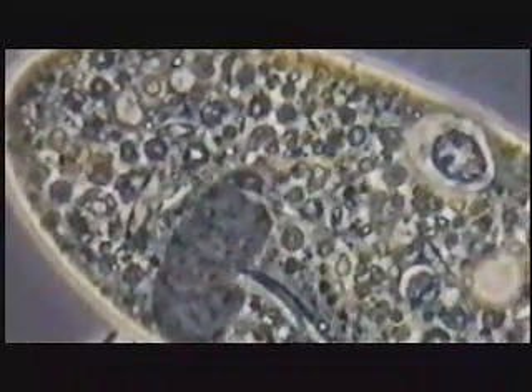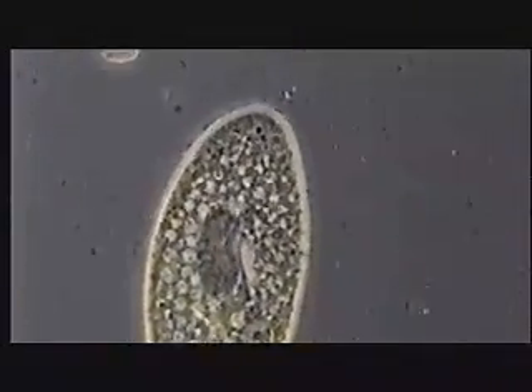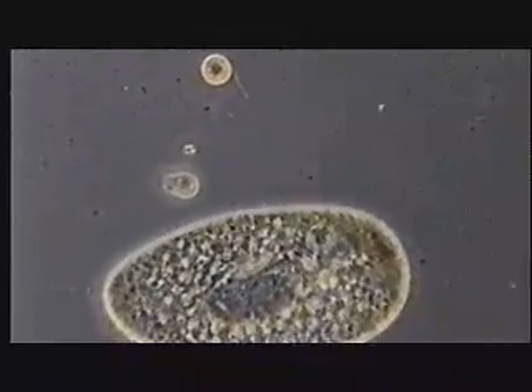Most people have no idea of how small and complex cells are. A typical cell from you or me, called a eukaryotic cell, is probably a tenth of the size of the head of a pin. And yet, in that single cell,